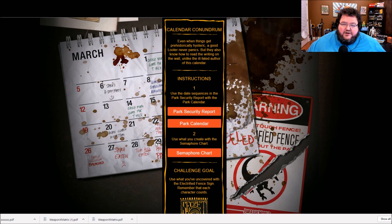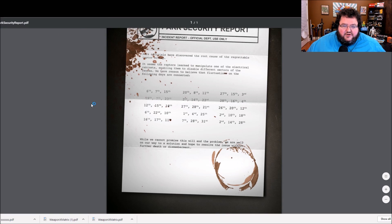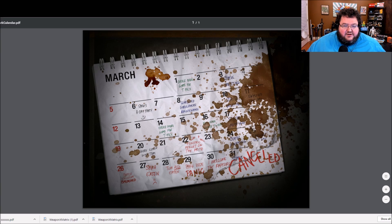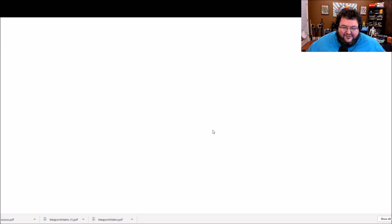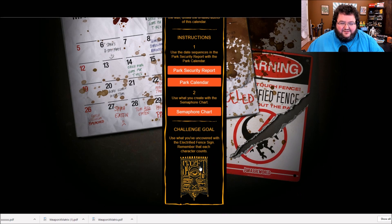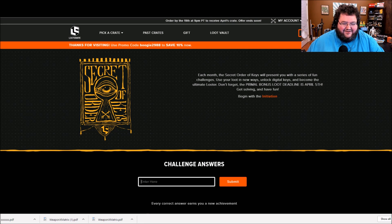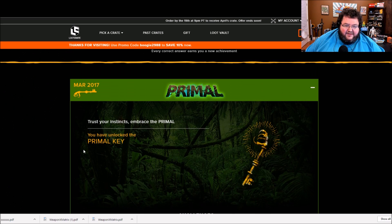And then finally, Calendar Conundrum. Even when things are prehistorically hectic, a good looter never panics, but they also know how to read the writing on the wall. We have a park security report and a park calendar. Then use what you create with the semaphore chart — more decoding. The answer is 'Raging Reptilian.' There we go — and that's it!